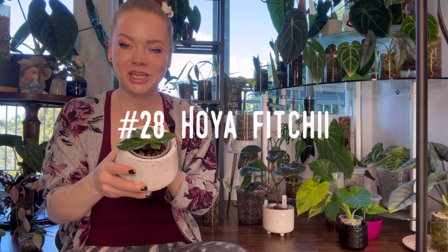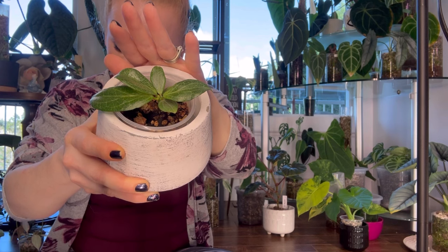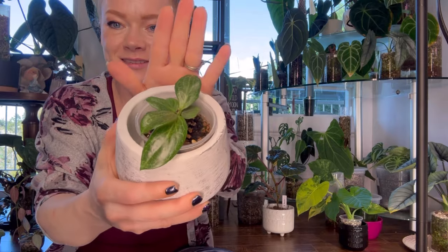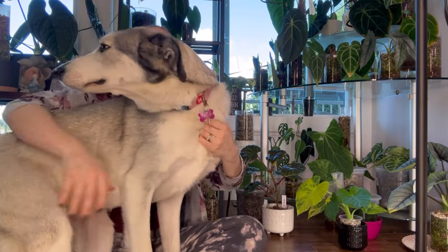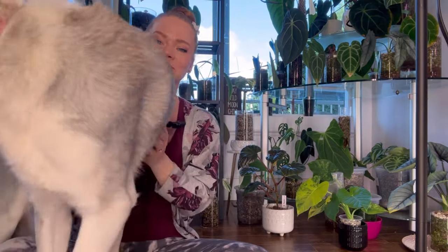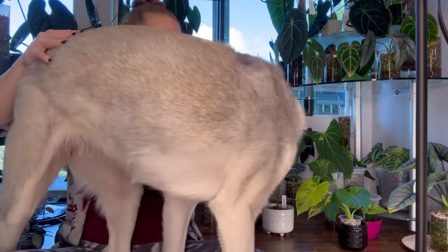Number twenty-eight is Hoya Fichii — a slow-growing veiny Hoya that originates from the Philippines. It sunstresses red when given enough light. And here we have a visitor: my dog Jasper. She is such a sweetheart — so good with the kids, so calm and gentle. She's such a beautiful dog. I'm sure you'll see her many more times on my channel.